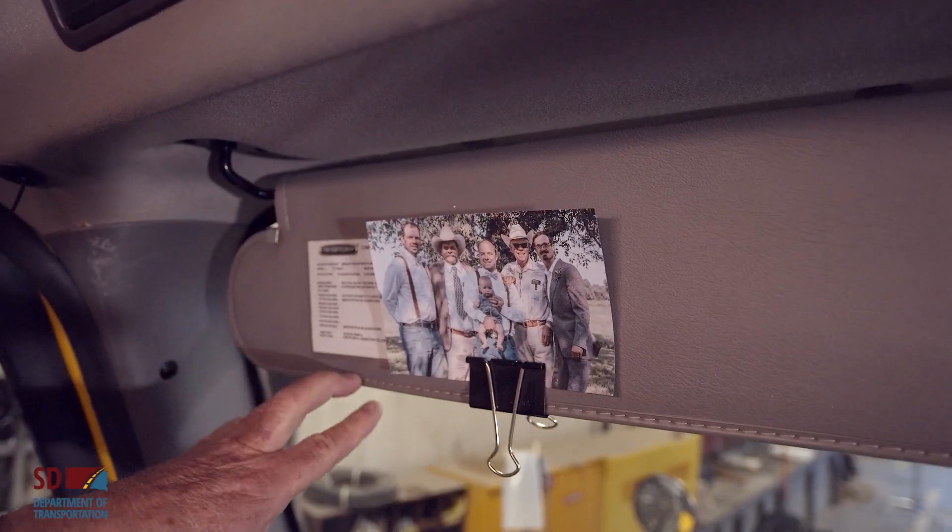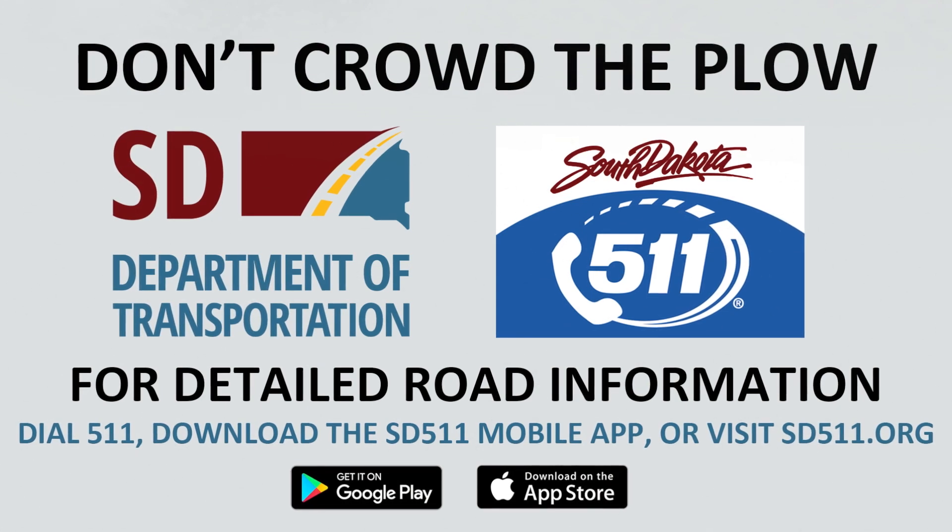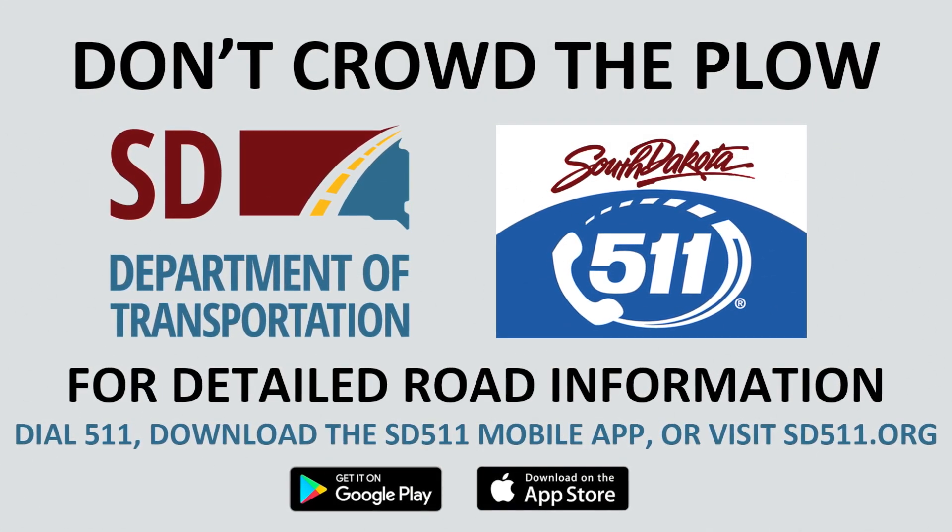However, my favorite feature reminds me of the most important reason I do this. It helps keep my mind focused on making it home safely, so you can too. Visit SD511.org for up-to-date road conditions. And remember, don't crowd the plow.